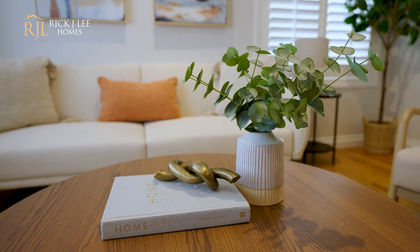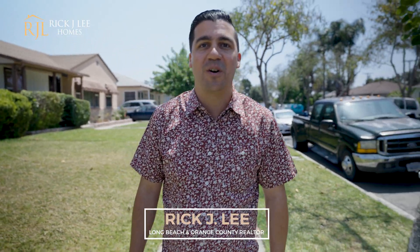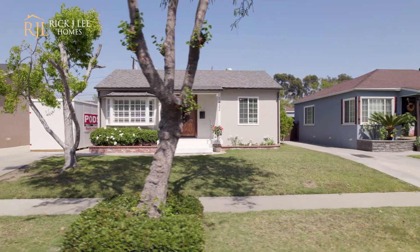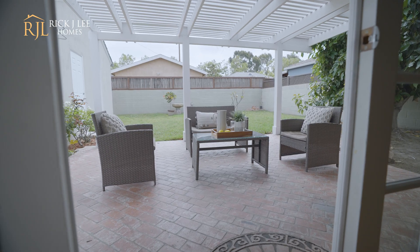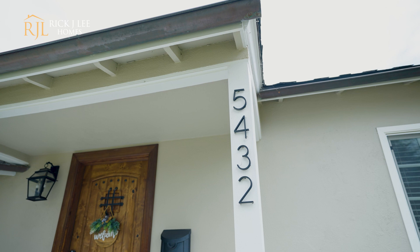The Lakewood real estate market is still hotter than ever and this next home is one you have to see. My name is Rick Lee and I am with Real Broker and we are back in Lakewood. Today we are in the Mayfair Park neighborhood. This two-bedroom, two-bath home is so beautiful and perfect for anyone that wants to be close to schools, restaurants, and shopping. Let's go tour 5432 Pimenta.